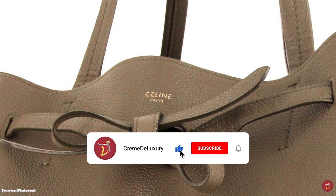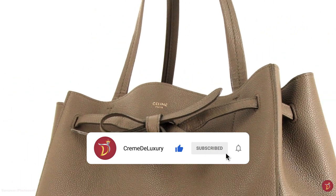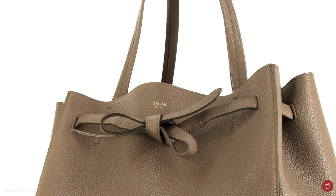The Celine Cabas Phantom is a classic and minimalistic tote that uses quality and simplicity, perfect for nearly every occasion. Prices for the small start at £1,300 and for the medium, prices start at £1,400.